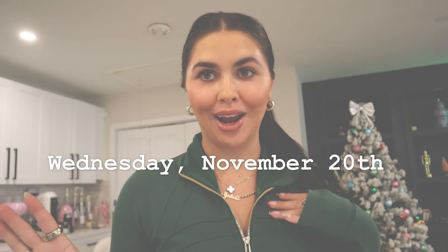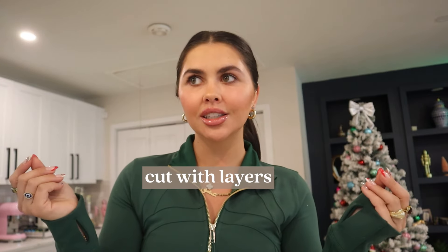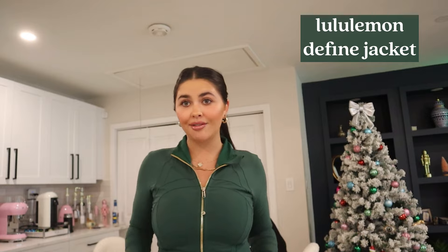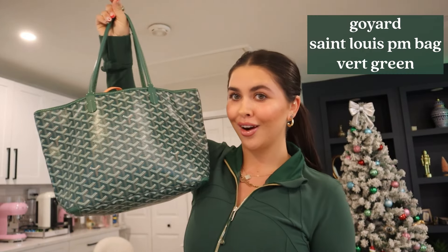Hi guys, it's the next day — today is my hair appointment, which I'm really excited for. We don't do much to my hair; I keep it very natural. We just do a nice cut with layers and a colored gloss that's the same color as my hair to brighten and add shine. Quick lip update — they look so good! I have slight bruising but it looks amazing. My stylist doesn't even know I do social media; she only knows about my corporate job, so this will be interesting.